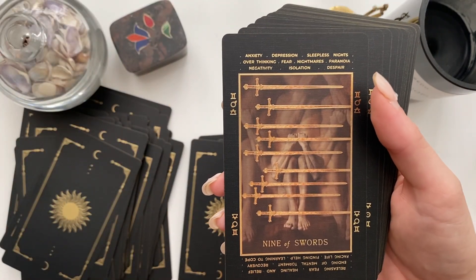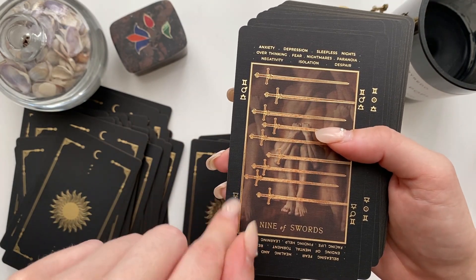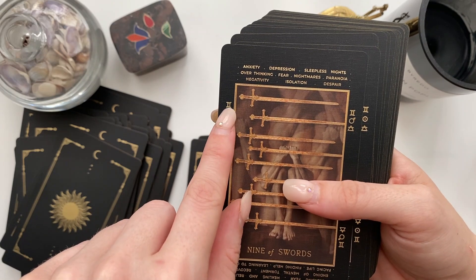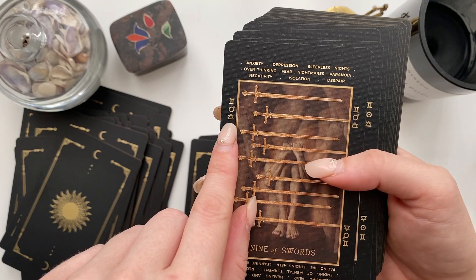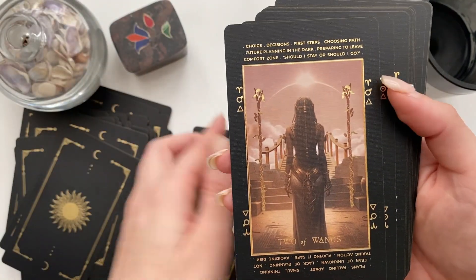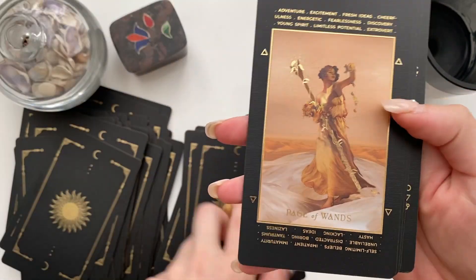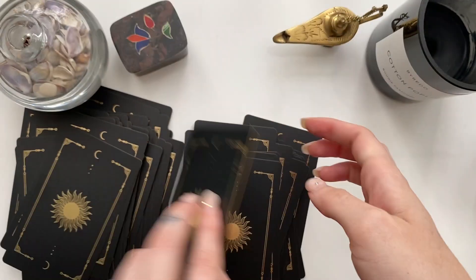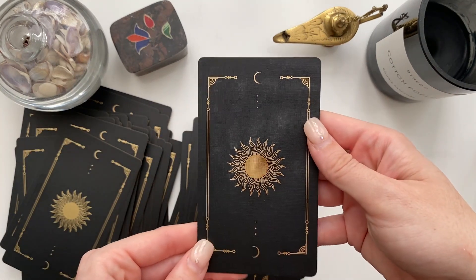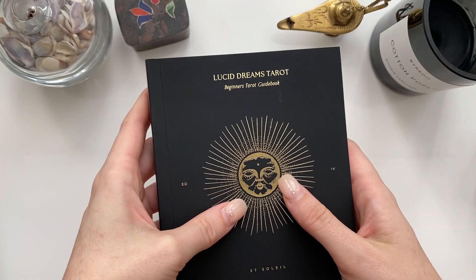If you haven't seen this deck, it has keywords on the top for upright and keywords on the bottom for reversed positions, and it also has glyphs — so this would be Mars in Gemini, and this is the air element. I always hesitate with the element glyphs — does anyone else? It's a really decadent and beautiful deck. I also really dig the backs — I love that sun image. Keep an eye out for my walkthrough of this, coming soon.